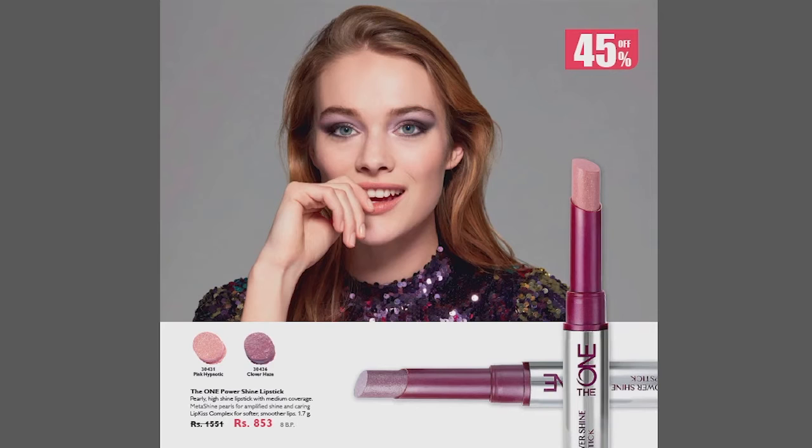On the next page, we have a 45% discount. The One Power Shine Lipstick — you can say it is a purple shine lipstick. There are two shades: Pink Hypothetic and Cloner Haze. These are two shades. We have 45% discount and we have 8 points.